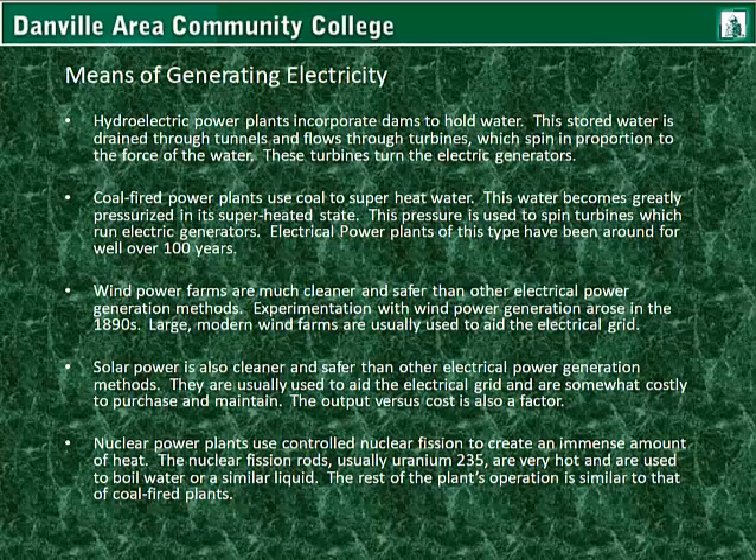Means of generating electricity. Hydroelectric power plants use dams to hold water. This stored water is drained through tunnels and flows through turbines, which spin in proportion to the force of the water, turning the electric generators. An advanced control system monitors the flow of water to keep the turbines and generators turning at the proper rate. Coal-fired power plants use coal to superheat water, which becomes greatly pressurized; this pressure is then released against a turbine, which spins and runs the electric generators. Electrical power plants of this type have been around for well over 100 years. Wind power farms are much cleaner and safer than other electrical power generation methods. Experimentation with wind power generation arose in the 1890s and especially became popular in rural areas during the Great Depression. Large, modern wind farms are usually used to aid the electrical grid.